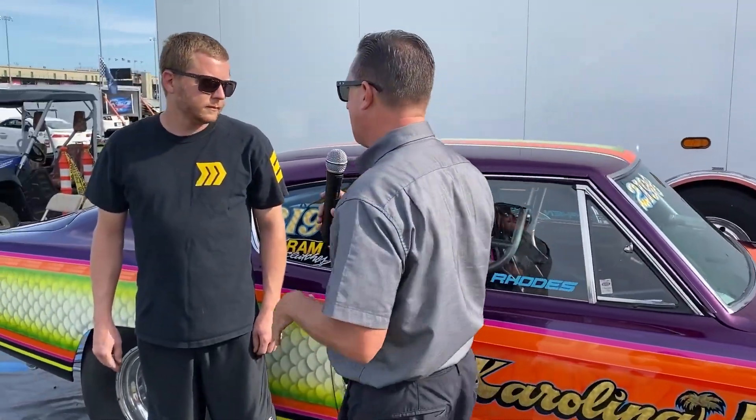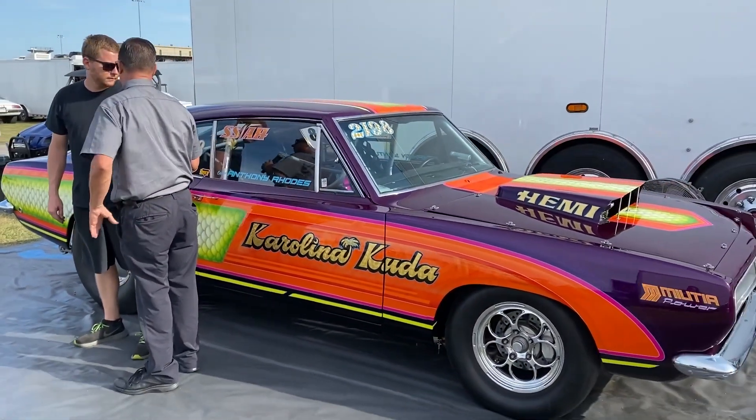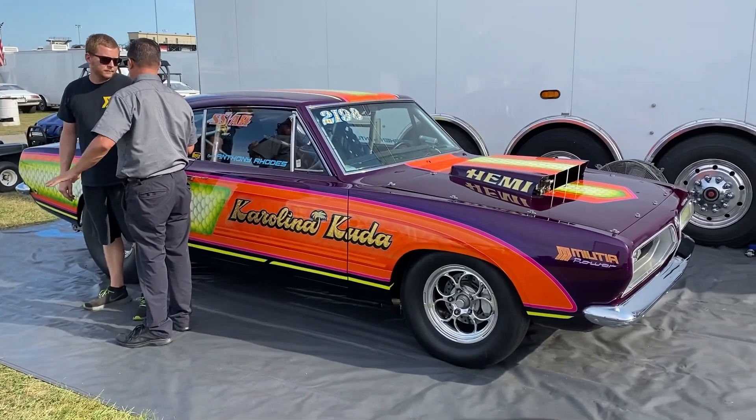Beautiful cars, amazing custom work — it all happens at the NHRA, but some things rise above. This car, Steve Yannis, unbelievable paintwork. Tell us about this Hemi work of art.